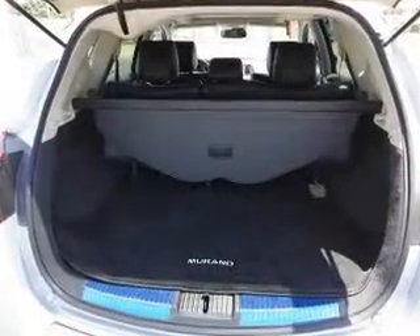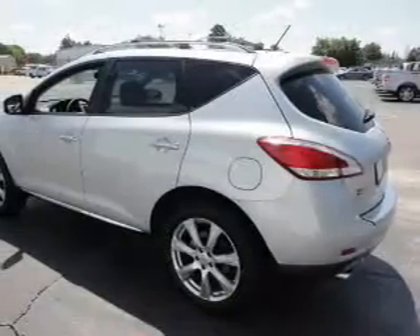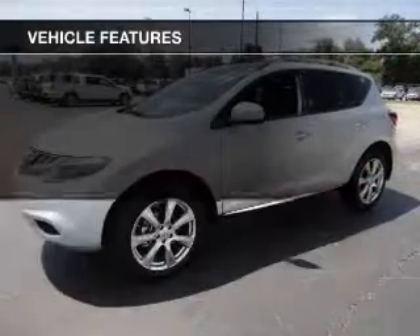Premium wheels give a more luxurious look. Anti-lock brakes help you bring your vehicle to a safe stop. The sunroof lets fresh air in. And with these notable features, you won't want to miss out on the opportunity to own this amazing ride.